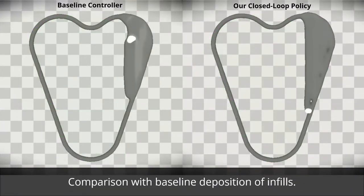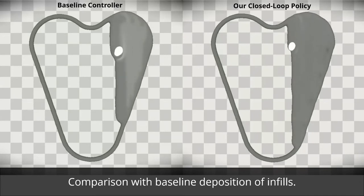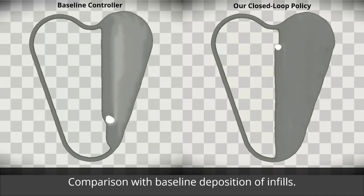We also evaluate our learned policy on infill printing. Notice how the surface created by our controller is significantly smoother.